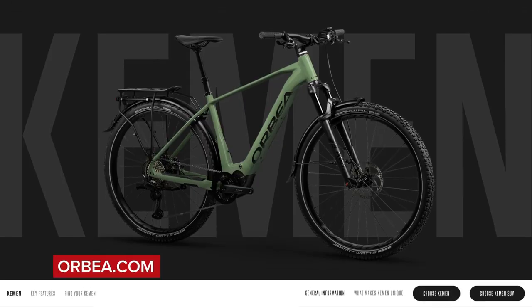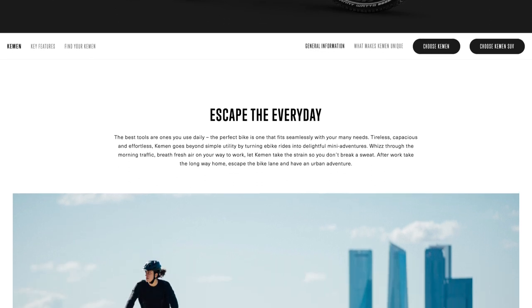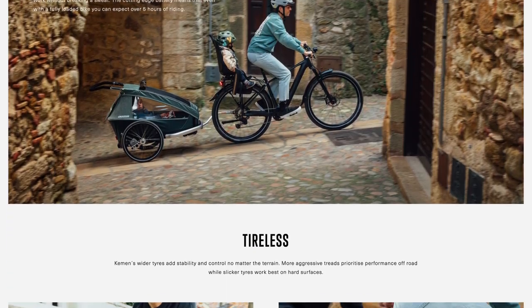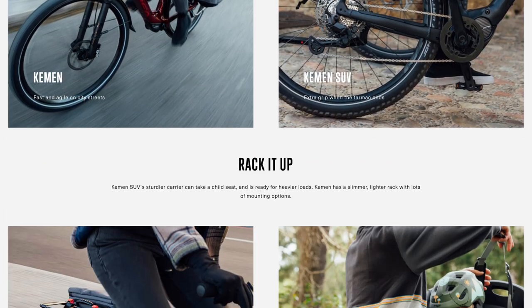Next up, two new bikes from Obea — the Kemen and Kemen SUV, or sports utility vehicle. These e-bikes are designed for everyday riding and adventure. They've got a Shimano EP8 mid-drive motor, 100mm travel fork, and a claimed battery life of five hours even when loaded up. The SUV version has tires more suited to off-road and a rear luggage rack capable of carrying greater load — the difference being 18 kilograms versus 27 kilograms of load capacity.